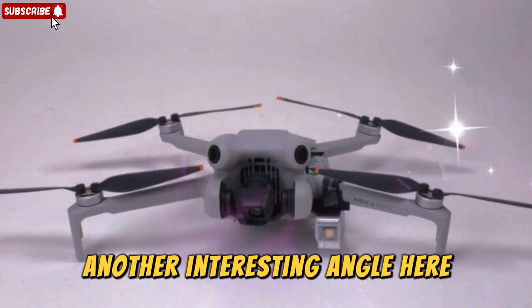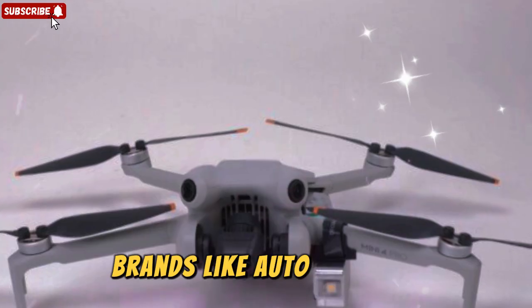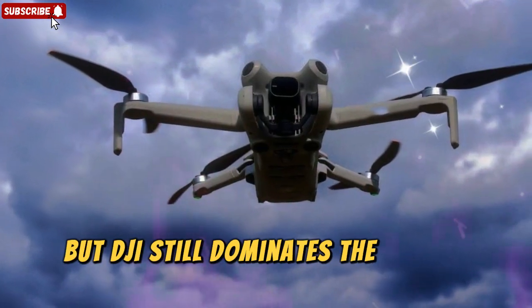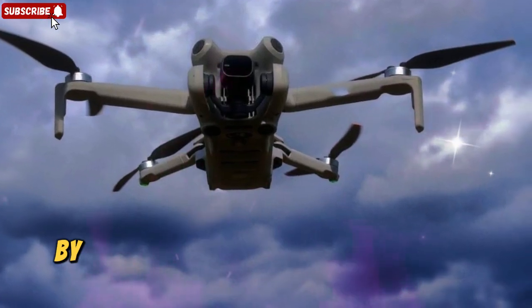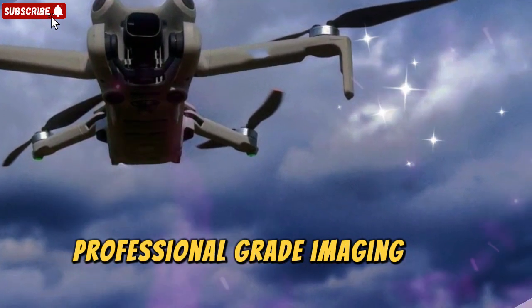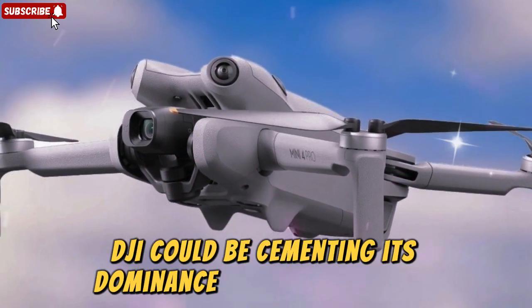Another interesting angle is how the Mini 5 Pro could stack up against competitors. Brands like Autel Robotics and Skydio have been pushing their own innovations, but DJI still dominates the global drone market. By delivering a drone that combines portability, professional-grade imaging, and smarter sensors, DJI could be cementing its dominance for years to come.